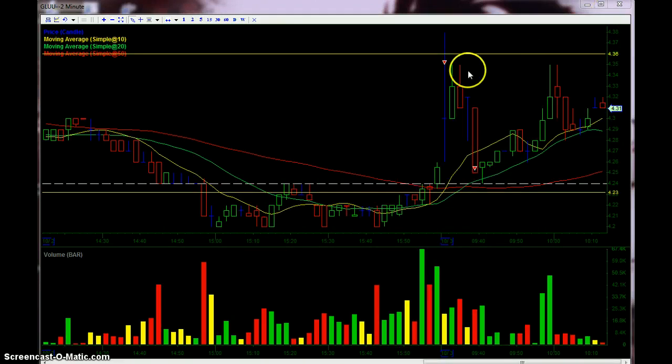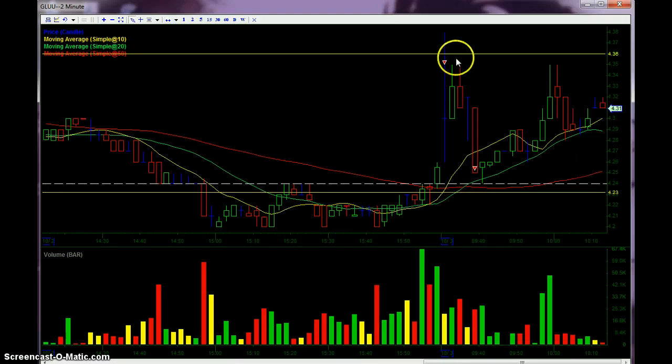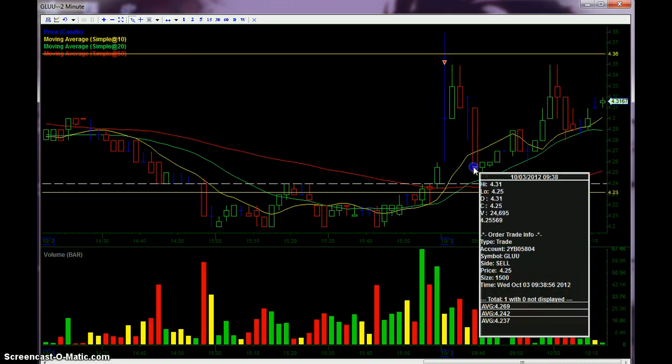So all in all, good trade for the first half, and then terrible for the second half. Like I said, when I see the stock price going down, I tend to panic. Instead of playing the chart, I just — I hate losing money. Great first half, terrible second half.